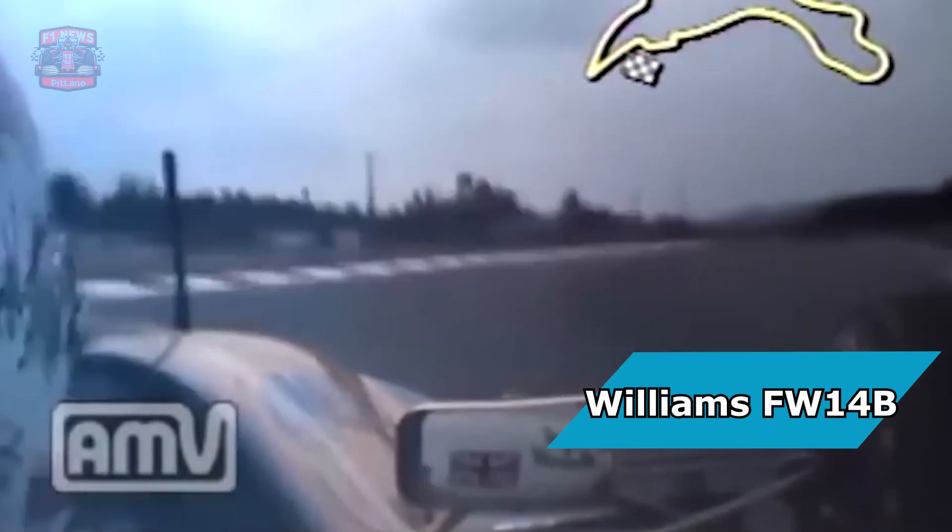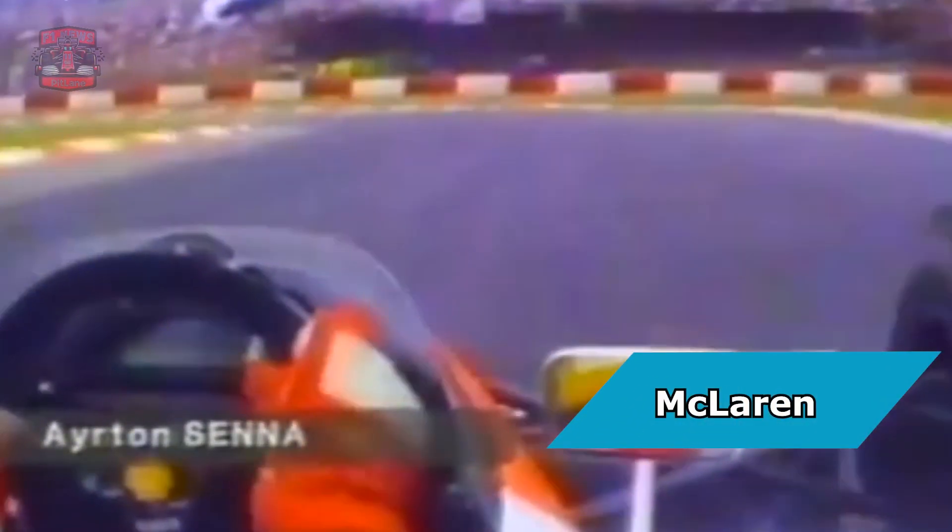Take a look at this onboard footage featuring the Williams FW14B. Notice the remarkable stability of the car, with minimal body roll through the corners. Contrasting this with the McLaren from the same year reveals the instability and pronounced roll caused by its conventional spring and damper suspension system. The Williams' superiority, especially evident at circuits like Spa and Imola, is striking.